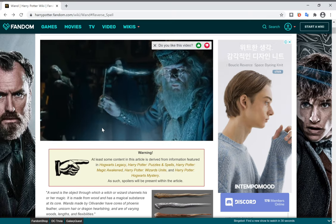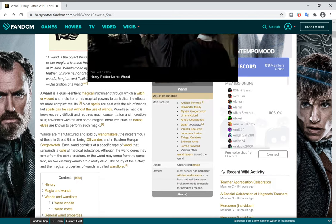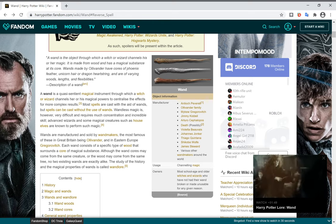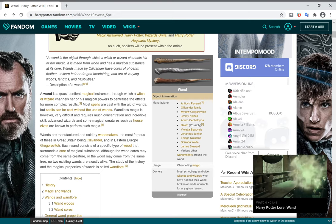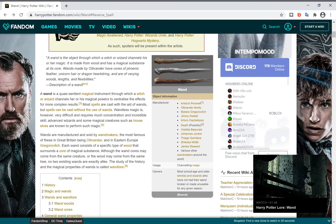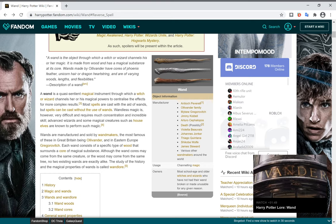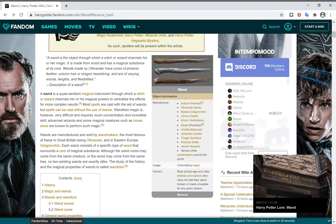Hello and welcome to another video. This time we are going to talk about wands. I'm pretty sure you might have seen the Top 10 Harry Potter Wands video. This time we are just going to talk about wands, and in reality, it's possible that you actually cannot measure a wand's power.